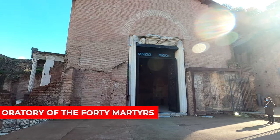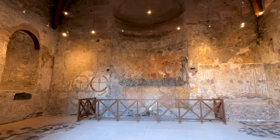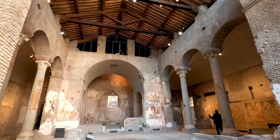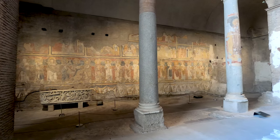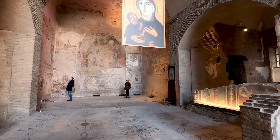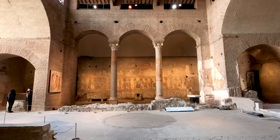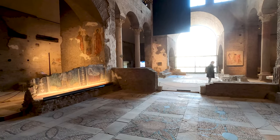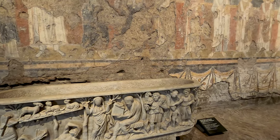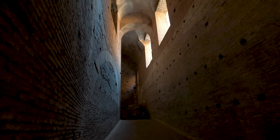Welcome to the Oratory of the Forty Martyrs, a small chapel located in the heart of Rome. Built in the 16th century, this beautiful chapel is dedicated to the Forty Martyrs of Sebaste — a group of Roman soldiers who were persecuted for their Christian faith in the 4th century AD. The interior is decorated with beautiful frescoes and sculptures that tell the story of the Forty Martyrs and their martyrdom. Today it is a popular destination for visitors who come to admire its beauty and learn about its history.